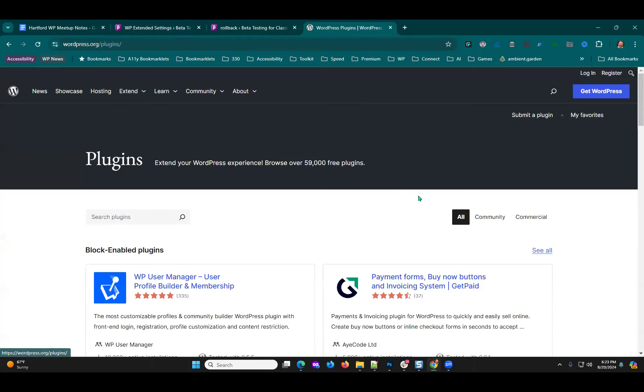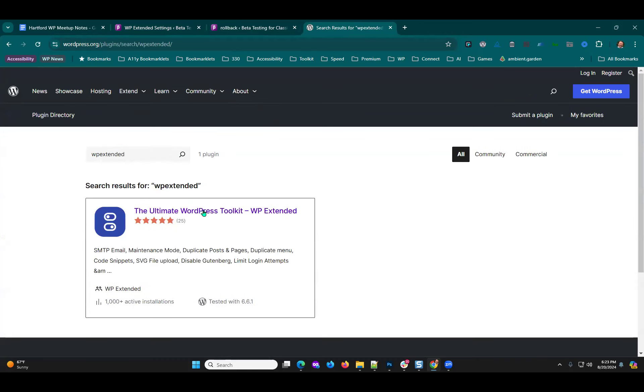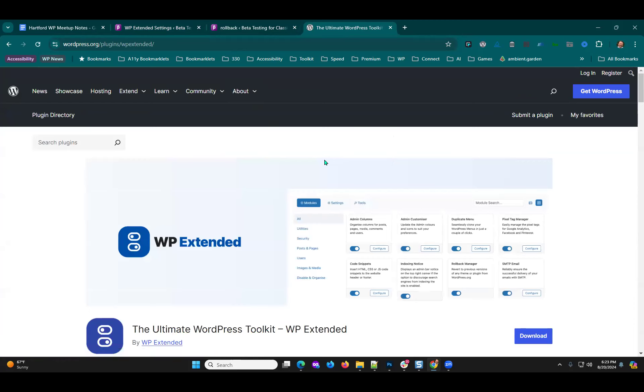There's actually a business model in writing a comparison blog post between these types of plugins, because the list of features is incredible. There's so much overlap, and it would help people going 'okay, if I'm making a decision between one or the other, or I can install both and turn these on and turn those off and now I have everything I need in two plugins.'